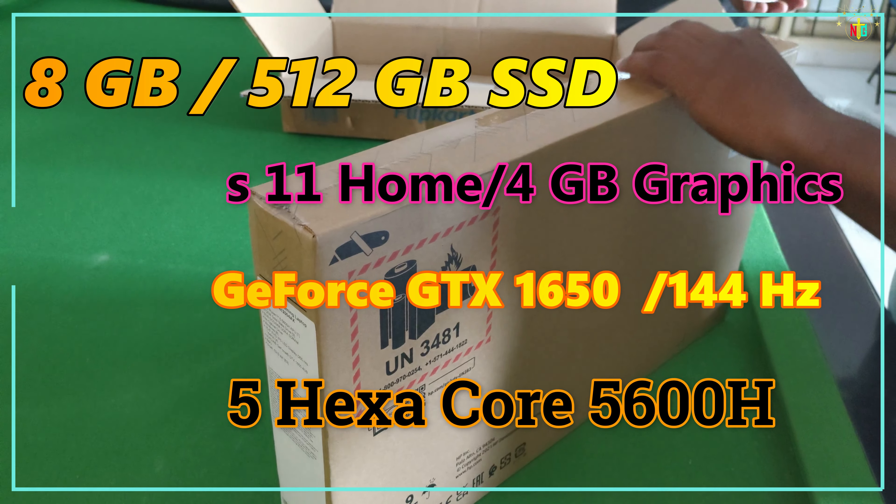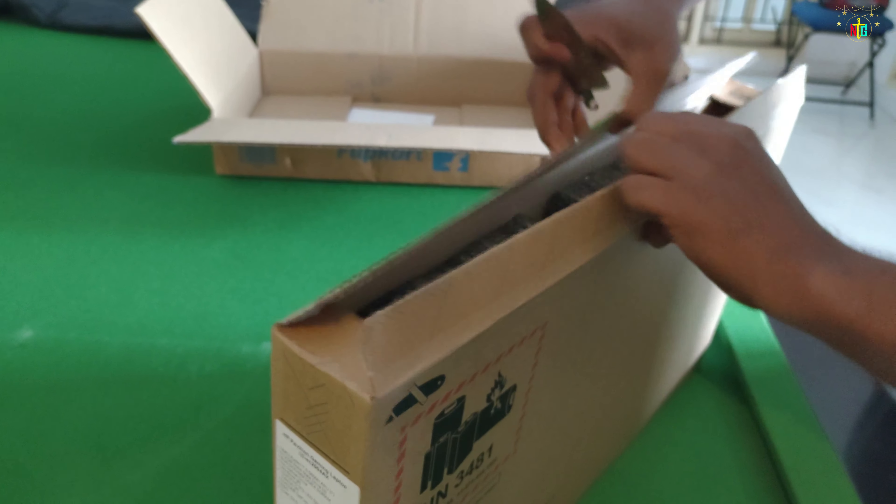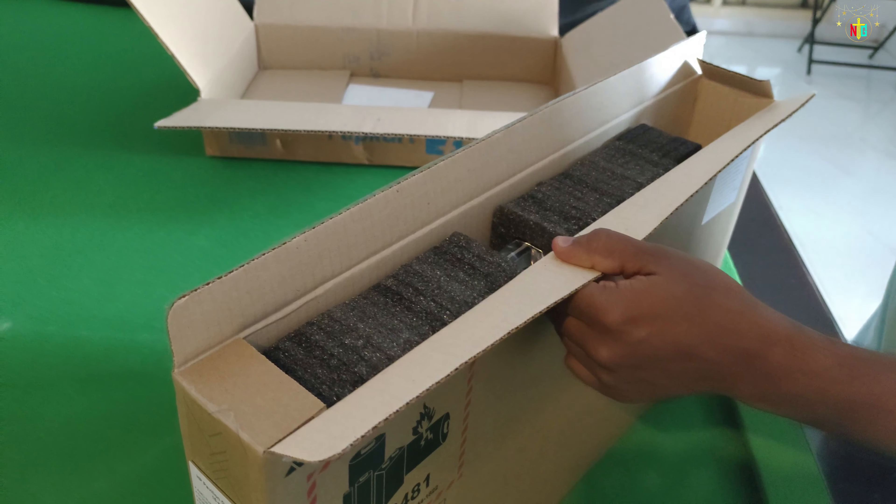The graphics card is NVIDIA GeForce GTX 1650. Display refresh rate is 144Hz. The processor is Ryzen 5 Hexacore 5600H.